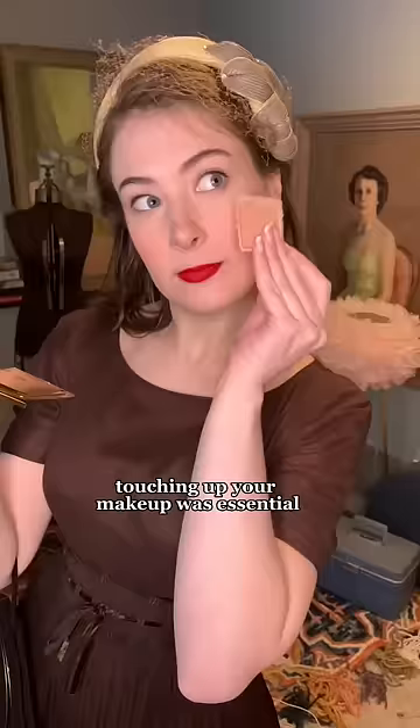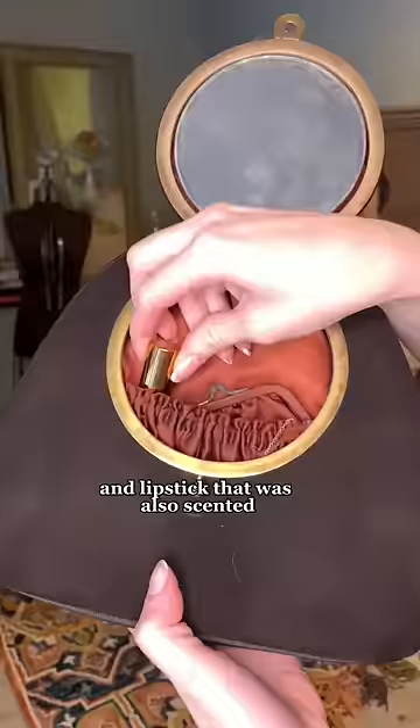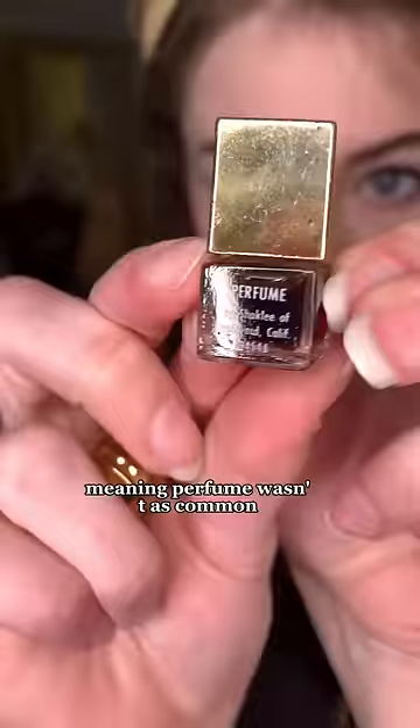Touching up your makeup was essential, so while this one is a built-in mirror, most ladies carried a compact with scented face powder and lipstick that was also scented, meaning perfume wasn't as common.